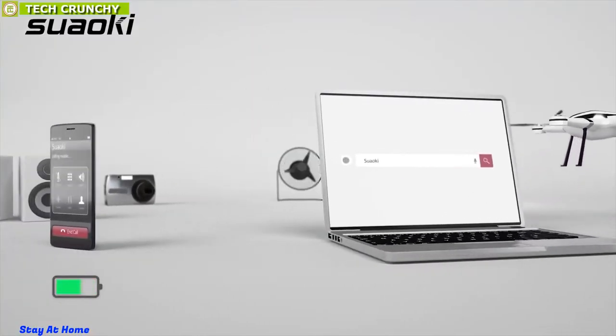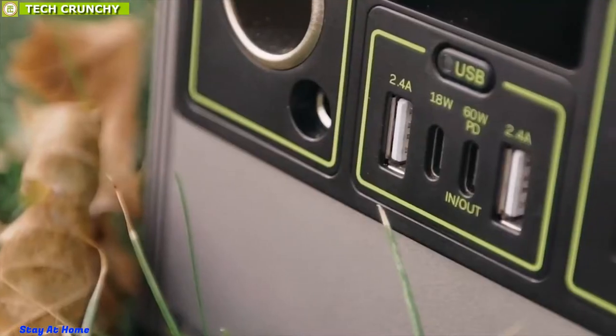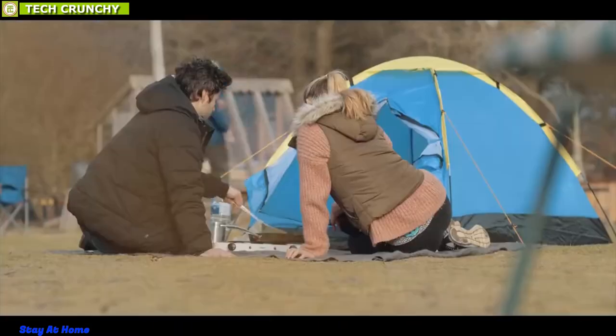Shopping for a suitable power station might seem like a daunting task, but to help you, we have tested and researched the best portable power stations available to narrow down the crowded field to the top 10 best portable power stations that you can use for camping, outdoors, or any power need.